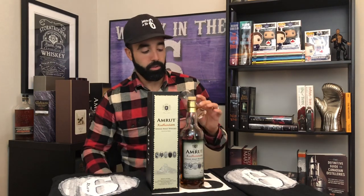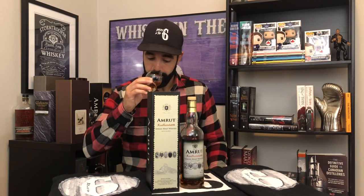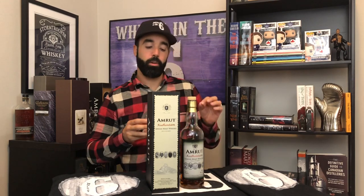On the nose, right off the hop, I'm getting beautiful breakfast cereal kind of notes — a little bit of oatmeal with a maple syrup kind of note. There's a really nice grape juice kind of note to it too; I think that's coming from the brandy, not necessarily the sherry casks. Amarut funk is definitely present in this whiskey, and a very small touch of peat.